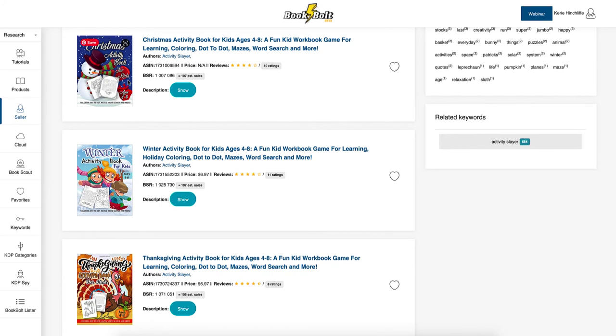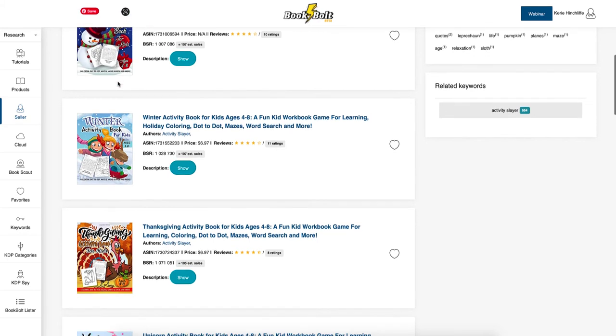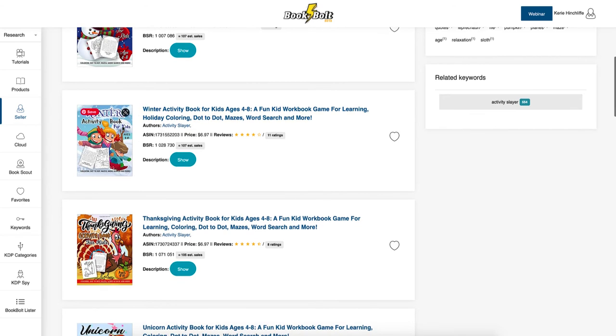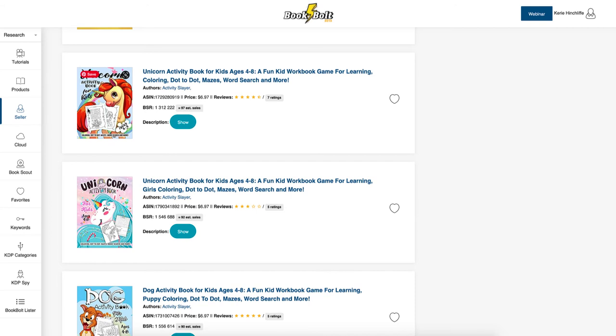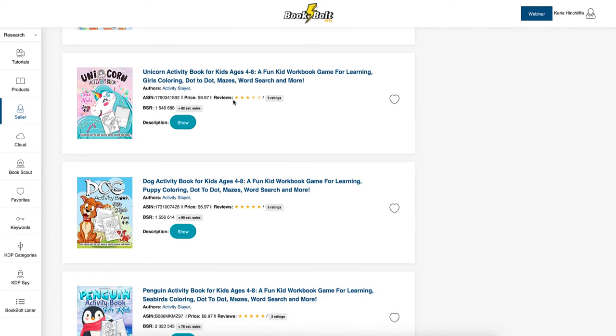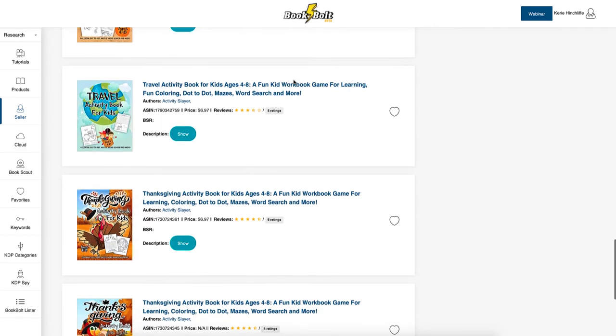Make evergreen books. Christmas isn't evergreen but it comes around every year, so it starts taking off now as people purchase presents for grandchildren, nieces, nephews, and children as stocking fillers. A winter activity book might take off really well because many schools haven't gone back and homeschooling is taking place. Thanksgiving is around the corner. Unicorn books are always popular, and penguin activity books work all year round.